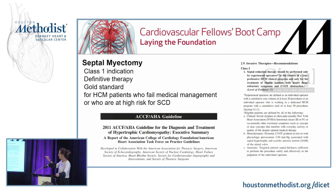However, per the ACC/AHA guidelines, septal myectomy should be performed only by experienced operators in the context of a comprehensive clinical program. Experienced operators are defined as an individual with a cumulative case volume of at least 20 procedures, or an individual working in a dedicated HCM program with a cumulative total of at least 50. In Texas there is no certificate of need — you can open a cardiac program anywhere — which makes it very important to obey these guidelines.